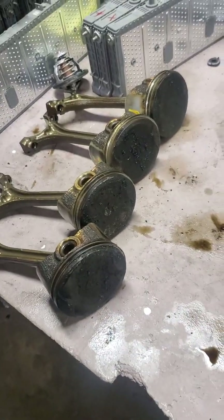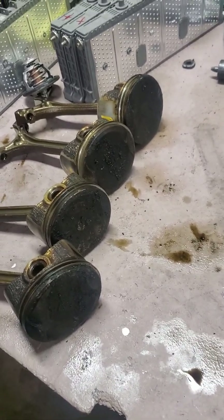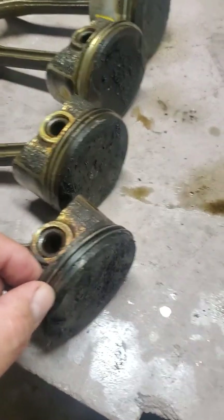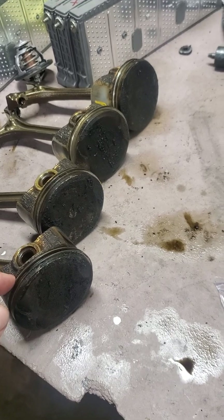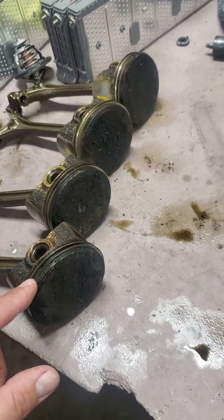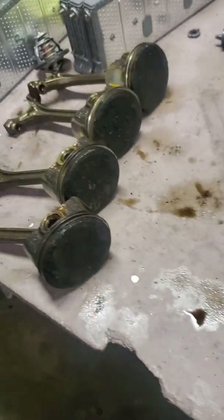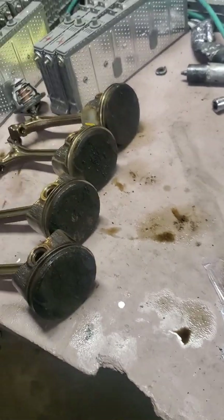This applies to most Toyotas and Hondas — this is a four-cylinder car. The piston rings just can't keep up, and you've got bores that are damaged and scarred. It doesn't look like a serious problem — it just looks dirty — but trust me, when it's in the engine and running, this is what's burning your oil.